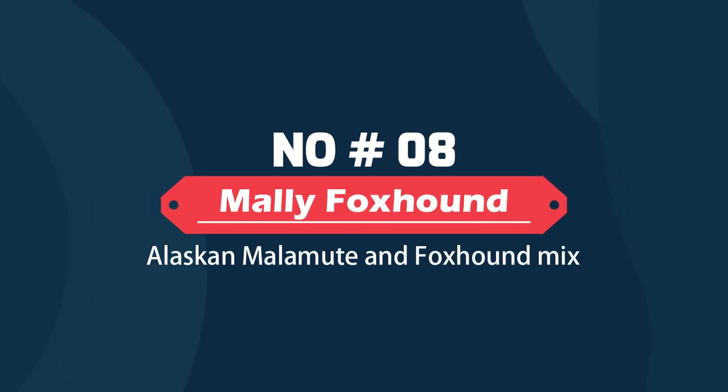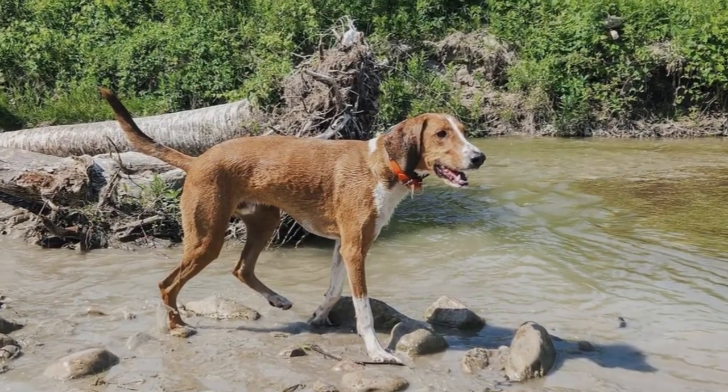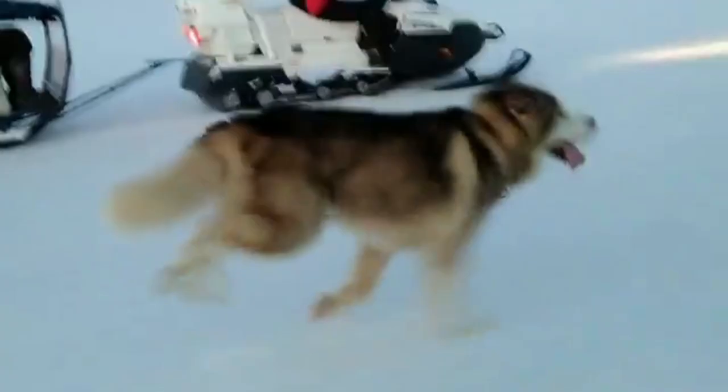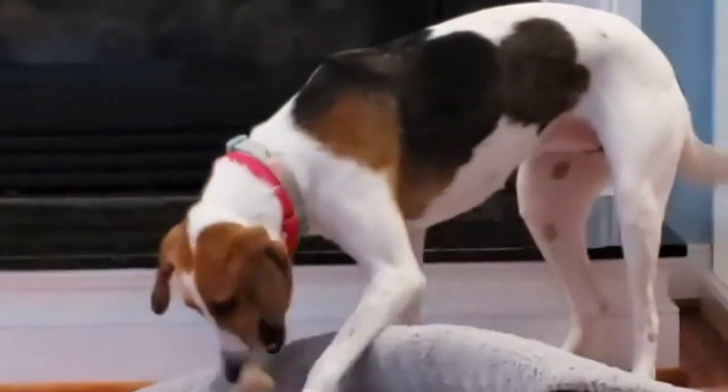Mali Foxhound – Alaskan Malamute and Foxhound Mix. Although the specific breed of foxhound for a Mali Foxhound is uncertain, they are thought to be associated with English Foxhounds. They are usually smooth-coated and low-maintenance dogs. They are good at adjusting and adapting, and may make great hunting companions due to their tracking skills.